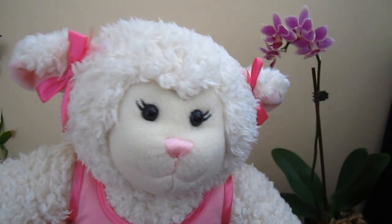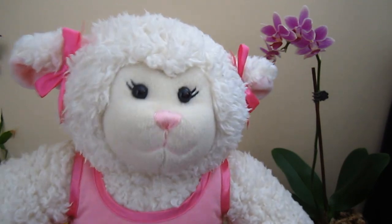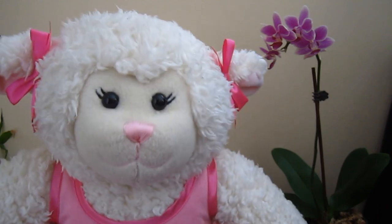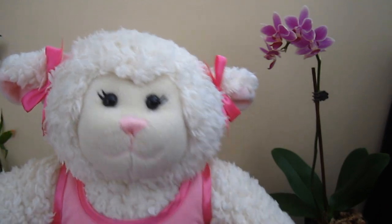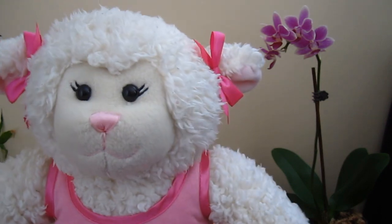Hi everybody, Lammy here and welcome to another episode. In today's episode we are going to be talking about back to school stuff and I wanted to give you some tips and tricks that I use to make going back to school a little easier, because I know how hard it can be. So here we go.